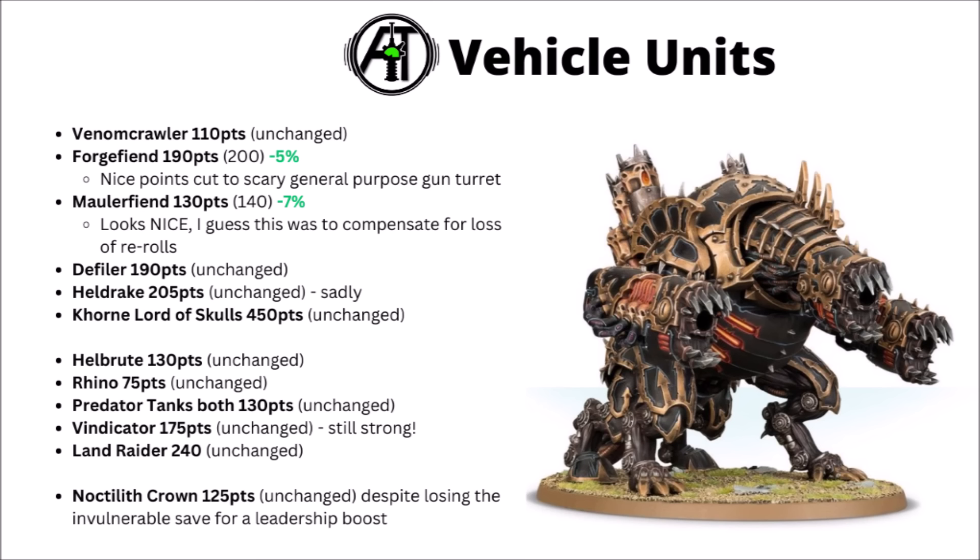The Land Raider is 240 points and unchanged — pretty reliable for getting big scary Death Star-style units into melee from long range, plus nice threatening Lascannons to back it up. Could be particularly interesting in Renegade Raiders, as they've got a couple of things that have affinity with transports. Finally, the Noctilith Crown remains 125 points. With the general trend of flyers and fortifications being nerfed out of competitive play, and given that paying 125 points for something that just gives you plus one leadership is kind of spectacularly sad, even for a fortification.